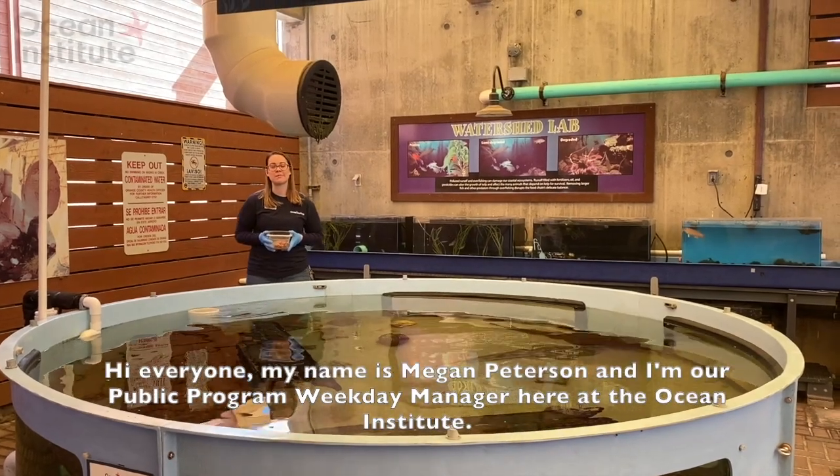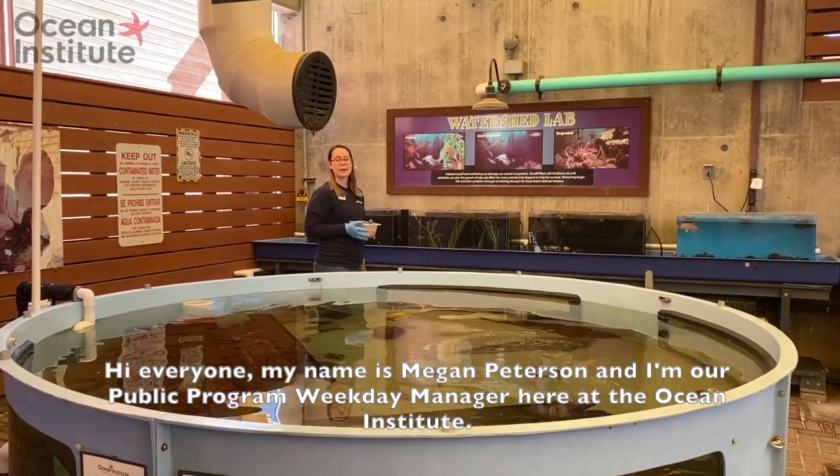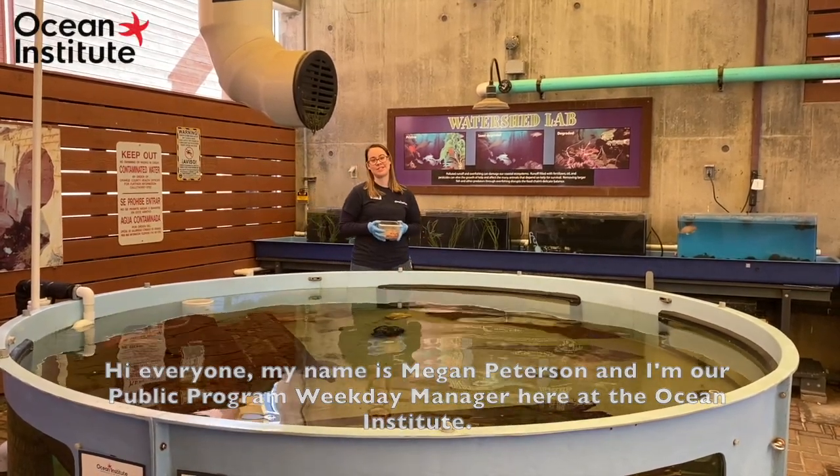Hi everyone, my name is Nadine Peterson and I'm the public programs weekday manager here at the Ashland Institute.